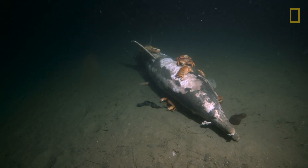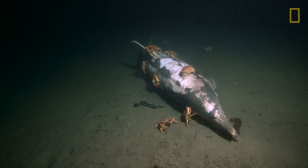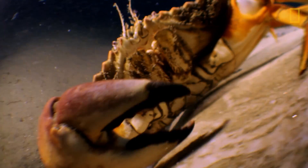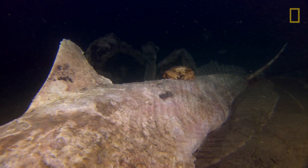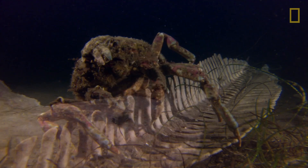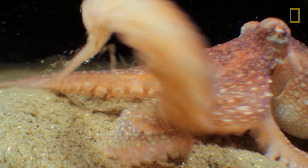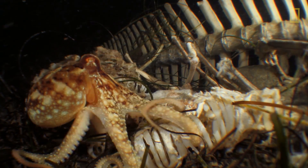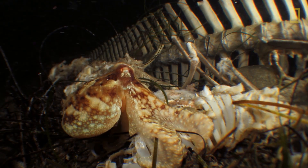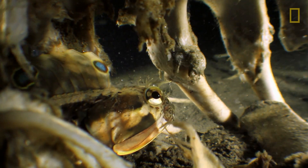It took us about six months or so to really see all the flesh disappear from the skeleton. This dolphin became a whole ecosystem playground for lots of different animals — everything from the smallest little bacteria up to larger crabs and eventually octopus and smaller to medium-sized fish. This was no easy task. We know so little about the deep sea that it takes animals like this to better understand what is going on down there.